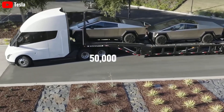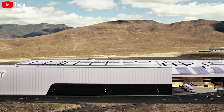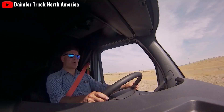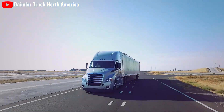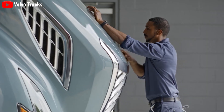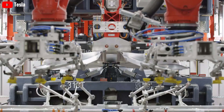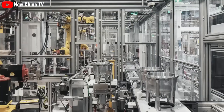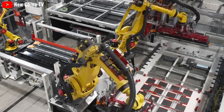Tesla aims to produce 50,000 Semi trucks annually at its Gigafactory in Nevada. In contrast, Freightliner's parent company has set a more modest target of 2,500 eCascadia units per year by 2024, while Volvo has not publicly disclosed specific production targets for the Volvo VNL Electric. Tesla is renowned for its vertically integrated and innovative production methods, maintaining greater control over its manufacturing process and optimizing production efficiency.